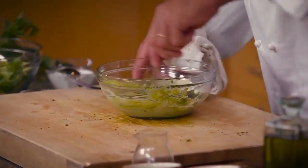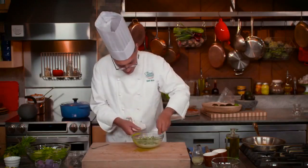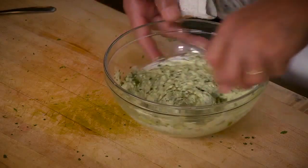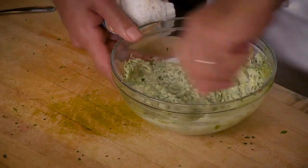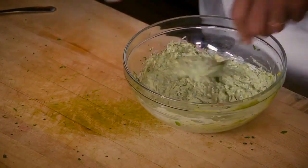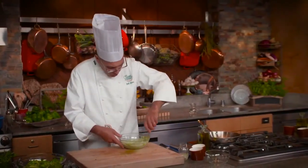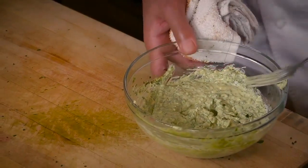Green goddess gets all the herbs stirred in — it's a pretty remarkable amount of herbs. That's what really defines this dish. It tastes great.